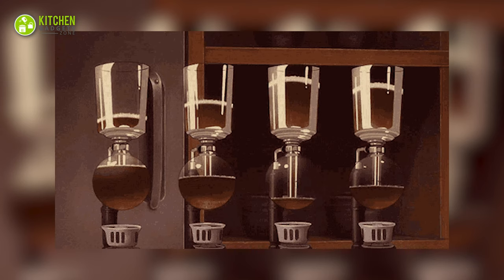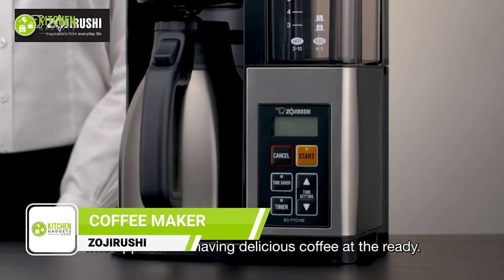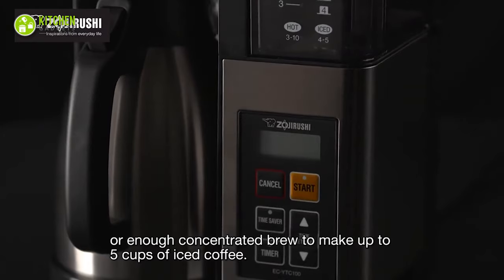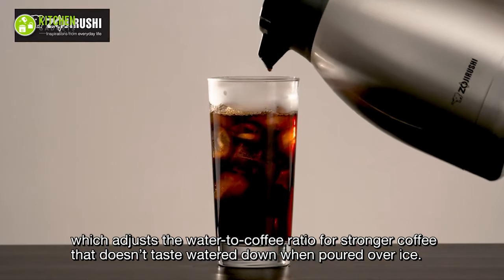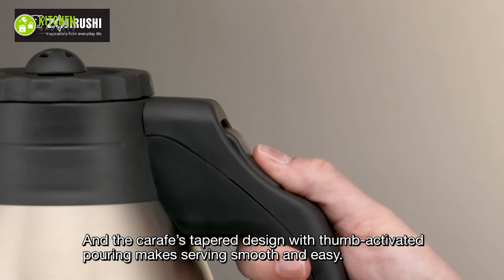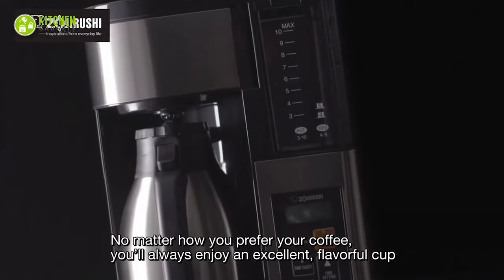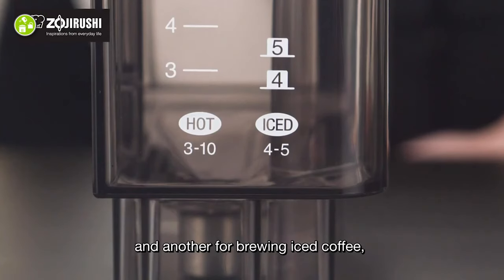Seeing coffee brew is an aesthetic pleasure by itself — make it a reality with the Zojirushi Coffee Maker. Creating rich, flavorful coffee has never been easier. This coffee maker brews up to 10 cups of piping hot coffee at an optimal 100 degree Fahrenheit brewing temperature, or enough concentrated brew for 5 cups of refreshing iced coffee. The vacuum-insulated stainless steel carafe keeps your coffee hot for hours, while the user-friendly design and thumb-activated pouring make serving a breeze. The permanent stainless mesh coffee filter is reusable and washable, and the specially designed iced coffee feature ensures your brew won't taste watered down when diluted with ice.